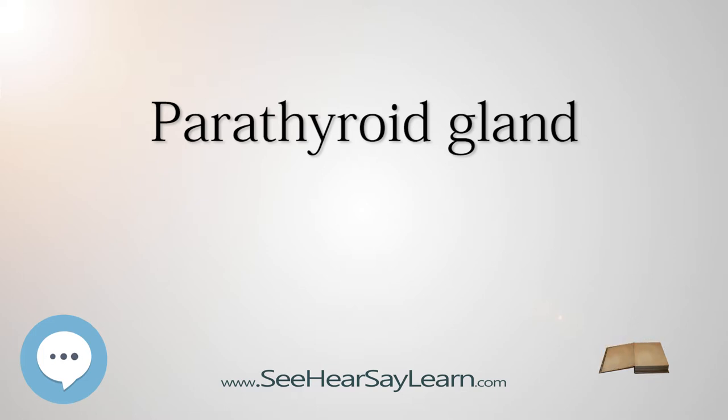The state of decreased parathyroid activity is known as hypoparathyroidism. This is most commonly associated with damage to the glands or their blood supply during thyroid surgery. It may also be associated with rarer genetic syndromes such as DiGeorge syndrome, which is inherited as an autosomal dominant syndrome. Hypoparathyroidism will also occur after surgical removal of the parathyroid glands.